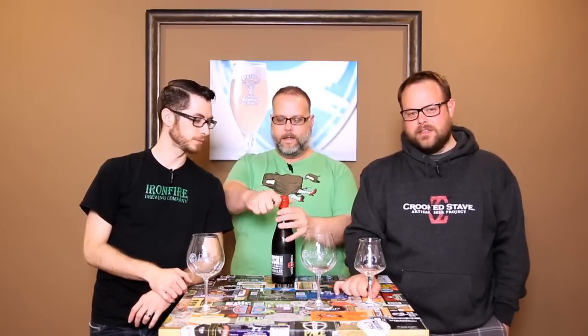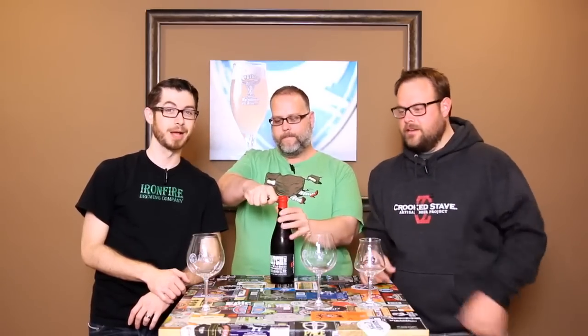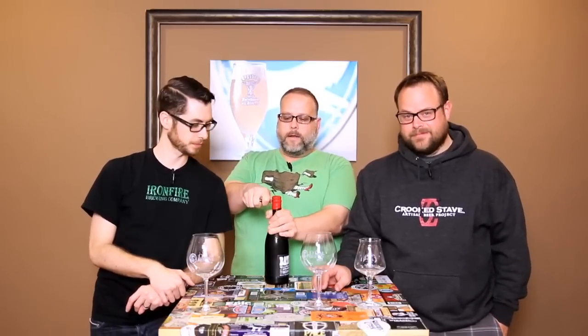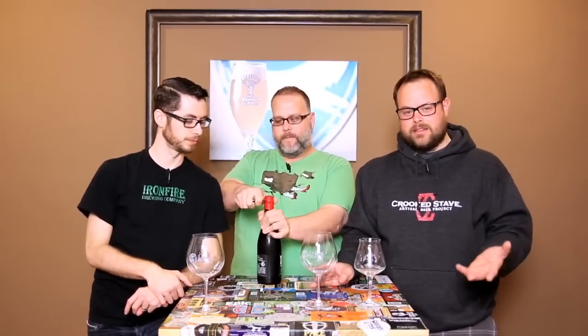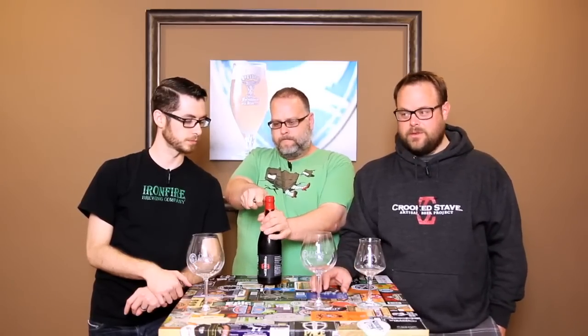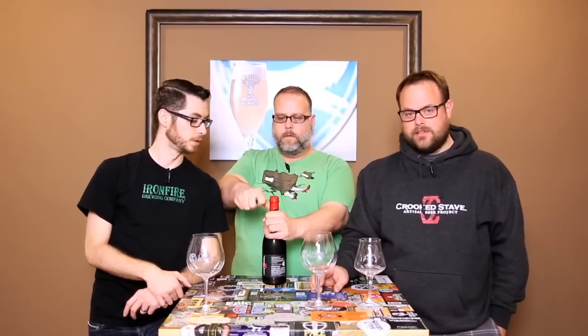I'm going to let you guys talk about this while I deal with the waxes. I recently got a bunch of Crooked Stave beer — I'm a member of their Siller Reserve thing. Someone has Crooked Stave swag on right now. I just got all this stuff; my buddy Scott in Denver has been holding on to it for me for two years. He just shipped it, and now we have massive Crooked Stave.